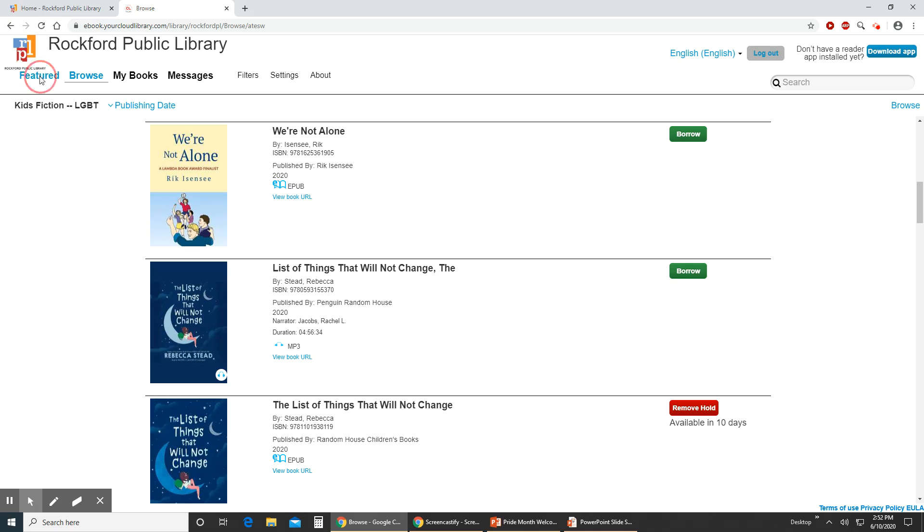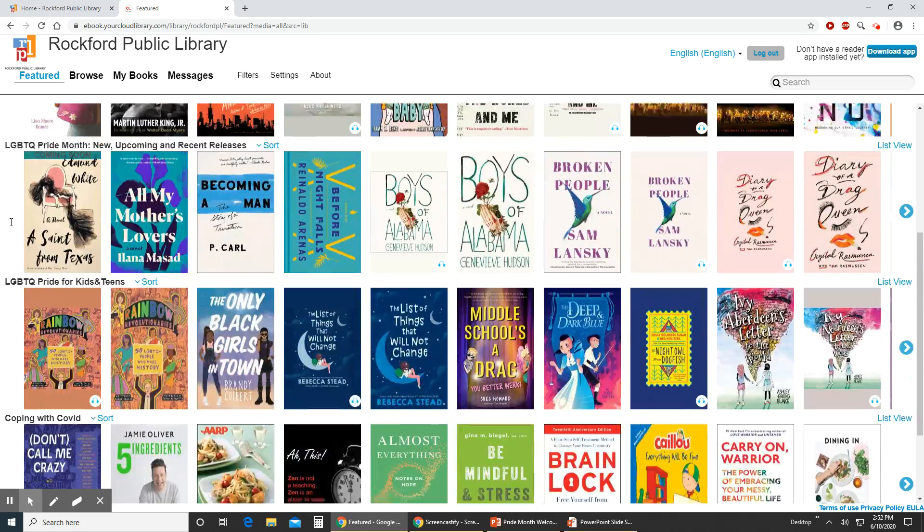So these are different ways to explore our LGBTQ offerings for ebooks and audiobooks through our Cloud Library app or through our website.